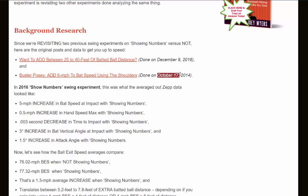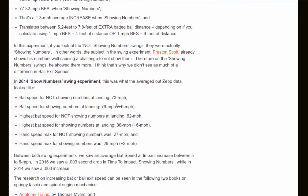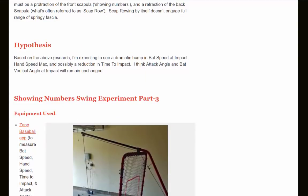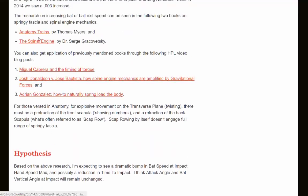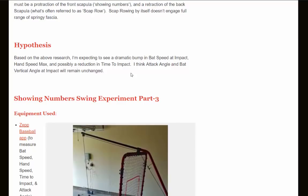This is take three, revisiting two prior experiments — the first done October 17th, 2014, and the latest on December 9th, 2016. Based on the above research and background reading, the hypothesis is that I'm expecting to see a dramatic bump in bat speed at impact, hand speed max, and possibly a reduction in time to impact.